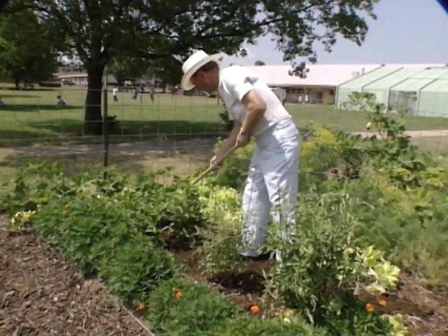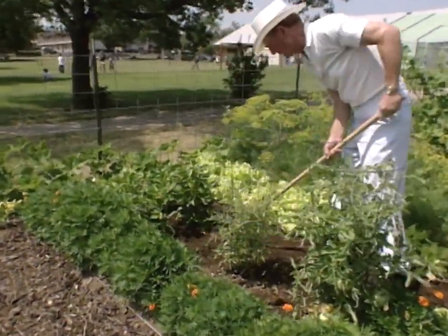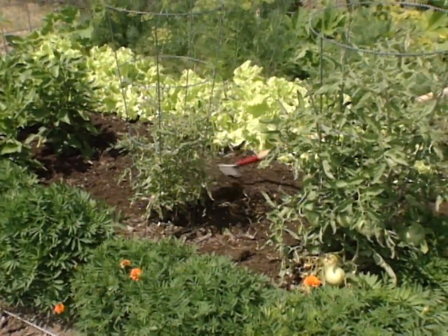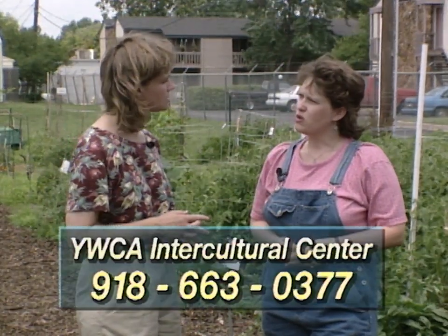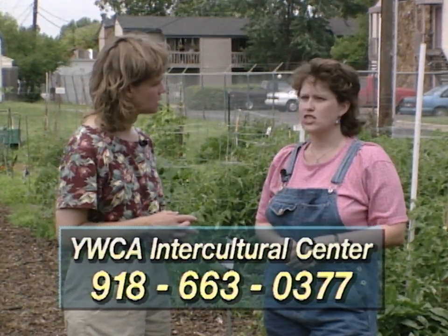Well Kelly, that sounds like a good system. Now, if someone wanted to get a plot here, how would they go about doing that? We have an application process, but generally anyone who applies receives a plot as long as there are plots available. Right now the garden is full, but we anticipate that there might be a few gardeners that drop out, so there's time for new gardeners to come in and plant a fall crop. They can reach me at the YWCA Intercultural Service Center — the telephone number there is 918-663-0377.